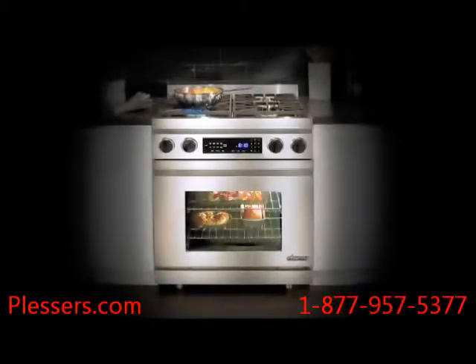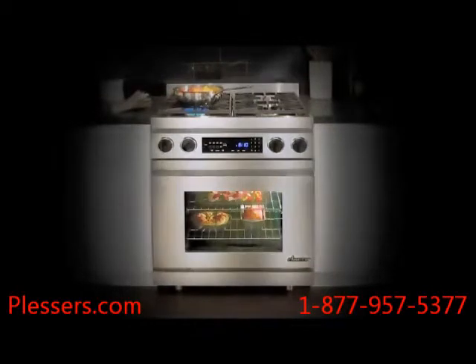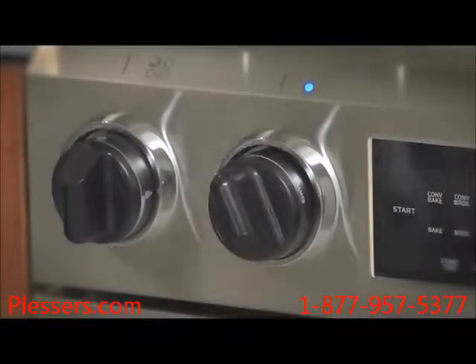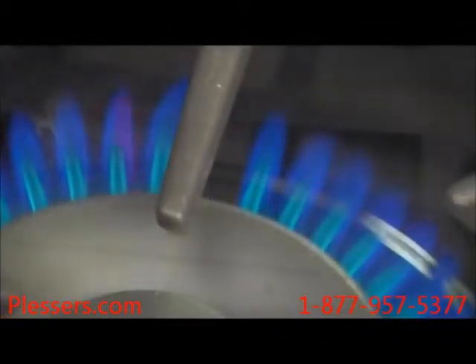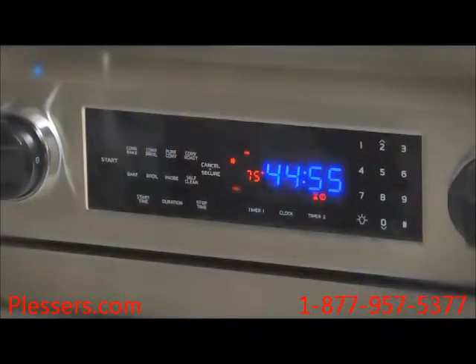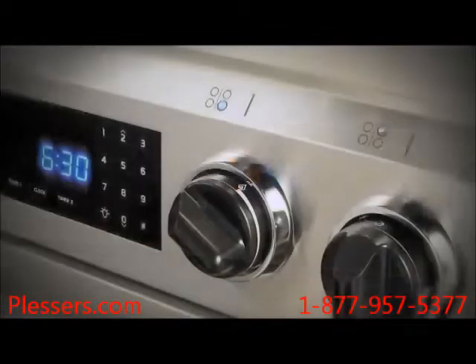From top to bottom to the spacious interior, the distinctive dual fuel range is the perfect balance of style, performance features, and cooking power. That's because Decor has carefully considered and perfected every detail.